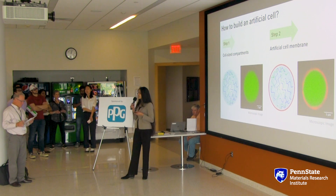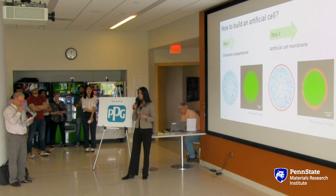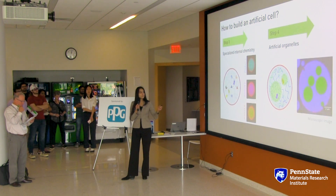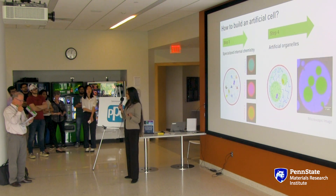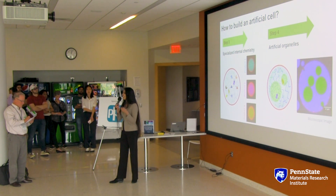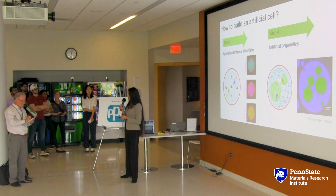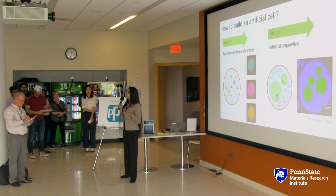We can think of this artificial cell as a manufacturing plant. Much like the walls of the building, I create an outer membrane which separates interior from exterior. It has pores which act like doors, regulating what enters or leaves the cell. Mimicking the machines you would see inside the plant, I encapsulate molecular machines called enzymes. They give out our desired products, and then I introduce more compartments or artificial organelles to achieve division of labor. Like each specialized department of the plant, I can tune these compartments for different functionalities. Ultimately, these cells can be engineered to survive on their own, producing their own components on site.